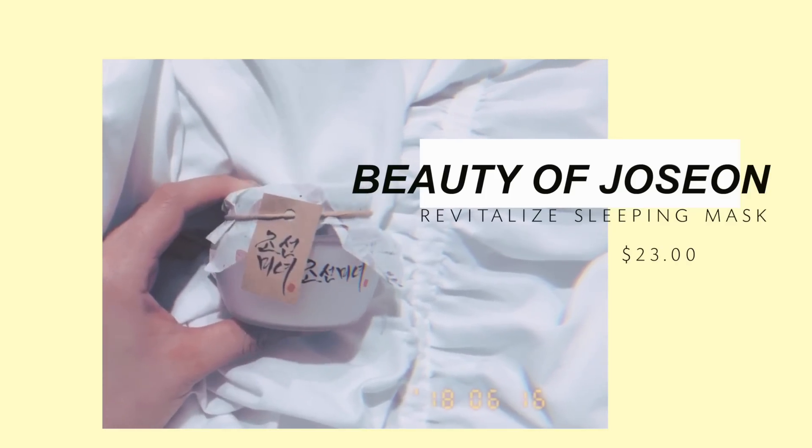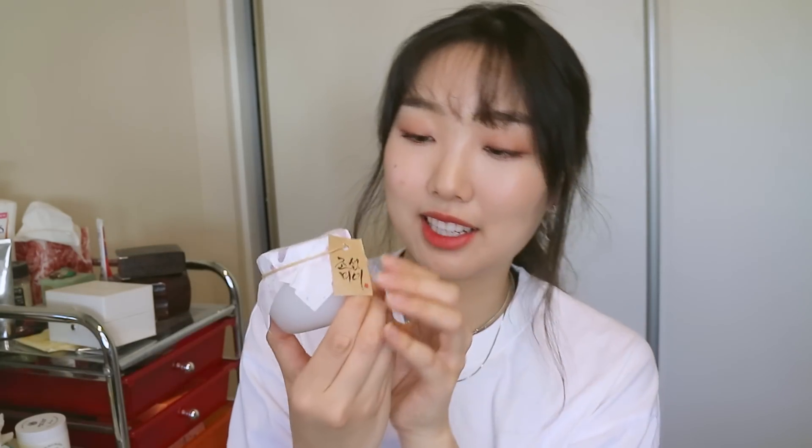They also gave me the Beauty of Joseon Sleeping Mask — a lot of you have told me to try sleeping masks instead of sheet masks, so this will be fun to try. The packaging is so cute, it looks like traditional packaging. I always thought sleeping masks were just really rich moisturizers that don't sink in as well, and I worried they might break me out since rich products tend to do that, but I'll still try it for you guys.